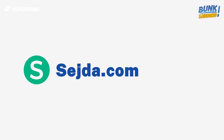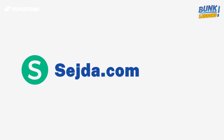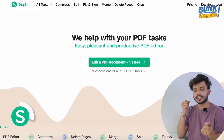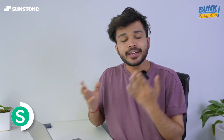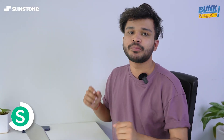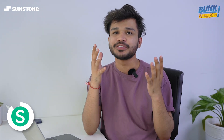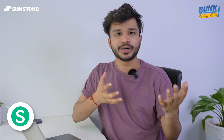Next is sejda.com. It's a free online PDF editor that can help you compressing your files, deleting pages, editing text, and merging and splitting pages from a PDF file. That's something amazing, and the best part is it's completely free so you don't have to worry about watermarks.